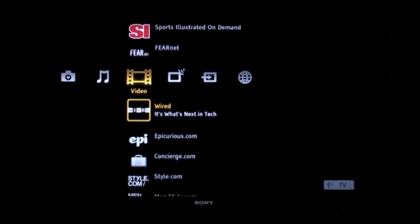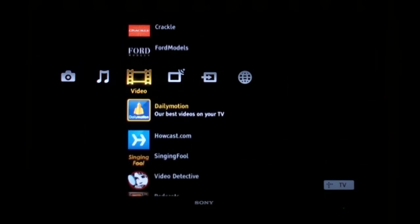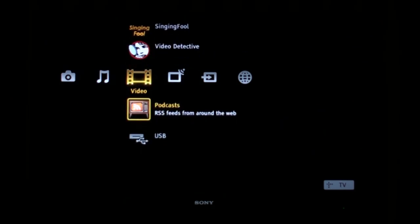All these channels that you see here on the cross media bar — Epicurious, Sony Pictures, Ford Modeling, Crackle, YouTube — these are all available to you to watch video pulling directly from the internet, so it's always up to date and always brand new. I'm in the podcast channel here, so we have a bunch of popular video podcasts that are independently produced. There's a lot of great niche content.